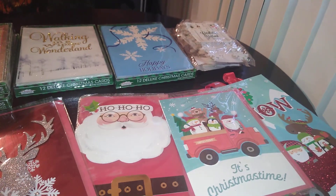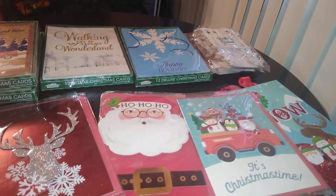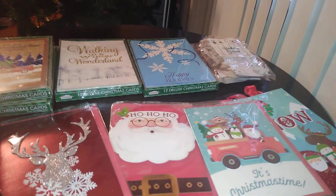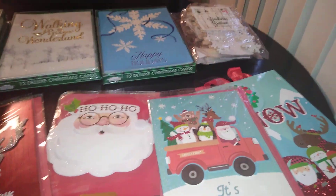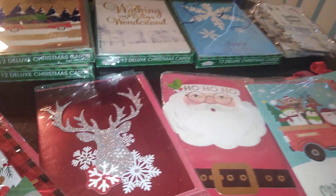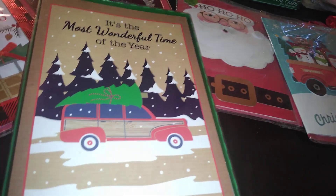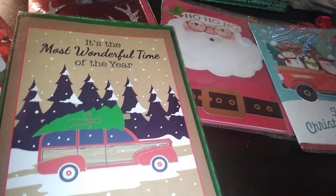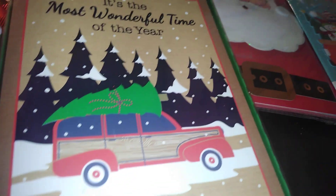When you're on a budget, why spend two or three dollars on one card unless it's for a very special occasion? In general, people probably appreciate the gift or the money more anyway — but that's subjective. Let me show you some of the cards I got. I have some left over from last year — a little red truck wood-panel station wagon with a tree that says 'It's the Most Wonderful Time of the Year.'